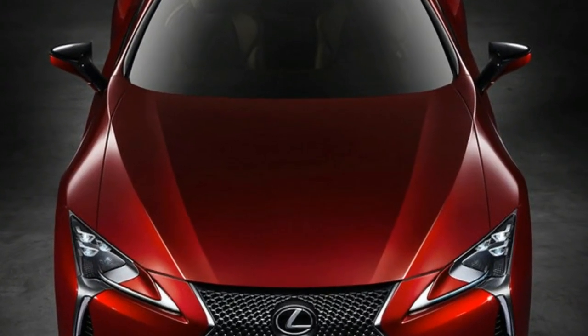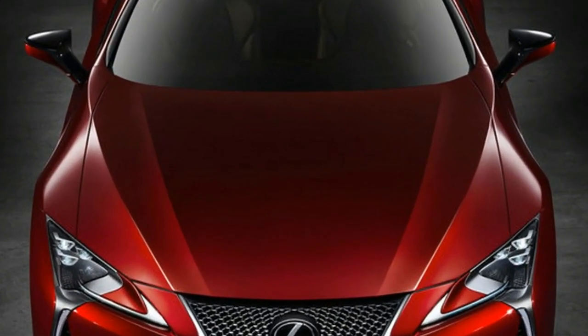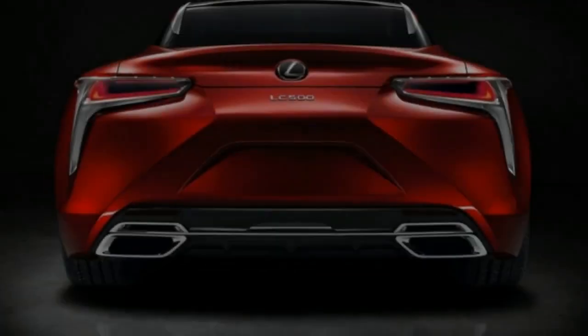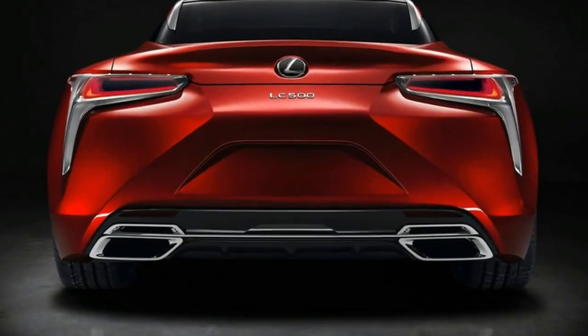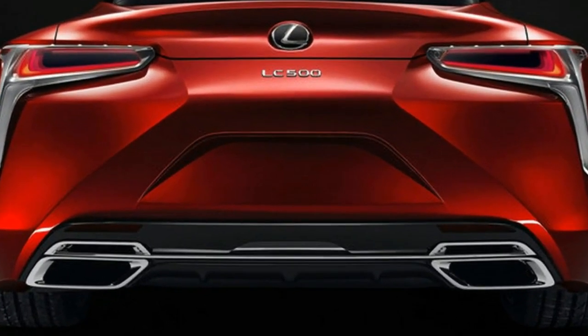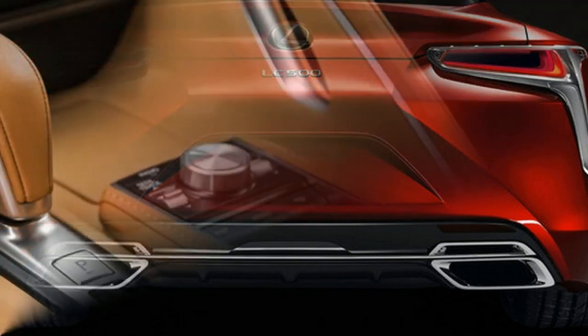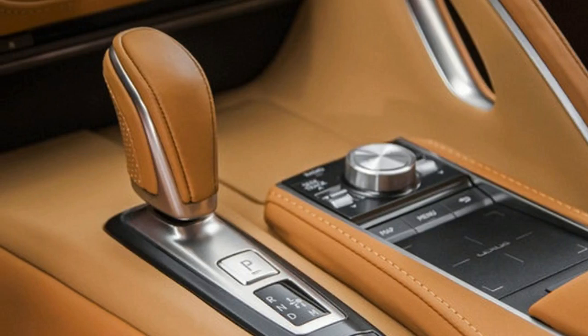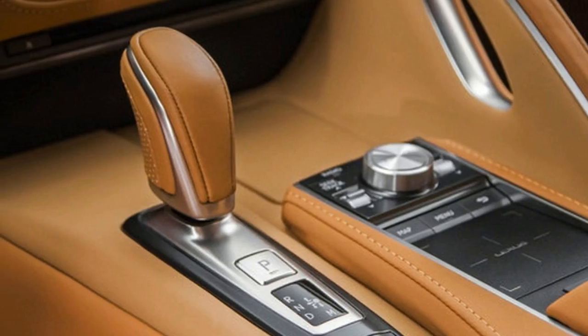Up front, the car has that huge signature Lexus grille with a 3D mesh design. Even the headlights look similar to that of the LFLC concept, except they are a little more dramatic, which is odd for a production model. Below the headlights sit the vertical LED running lights, and below those are two small air vents that surely help aerodynamically. Thanks to the design of the hood, it can sit low and latch below the top of the headlights without a massive overhang.